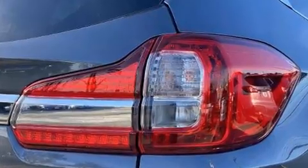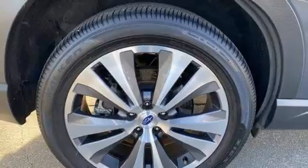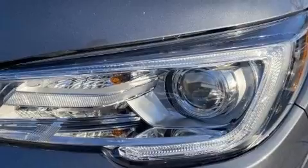It includes power seats, heated front and rear seats, front and rear air conditioning, heated steering wheel, a power rear cargo door, lane departure warning, and remote keyless entry.